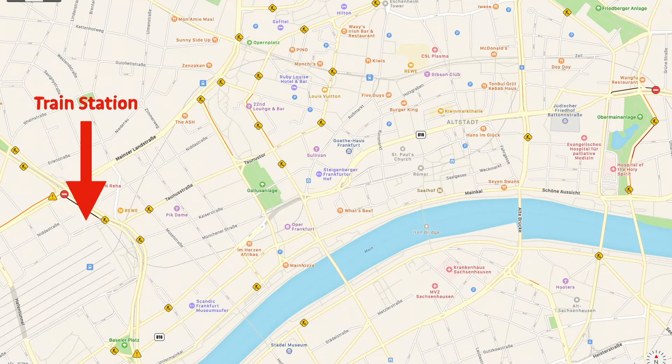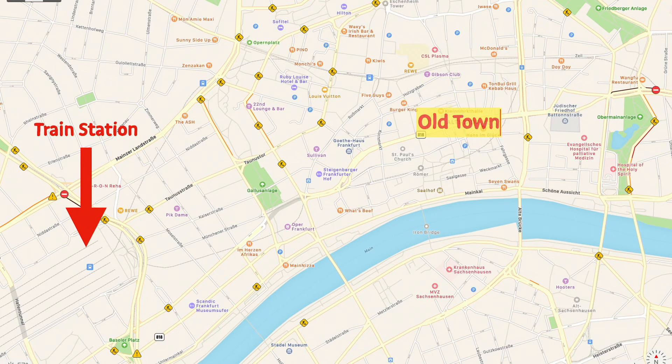Of course you can't visit Frankfurt without seeing its old town. There's more to it than just these buildings, but this is the most famous part of the old town. I would just take time to wander around the streets and take in the beautiful architecture. Don't stop here to eat though — for lunch, we recommend this next place.